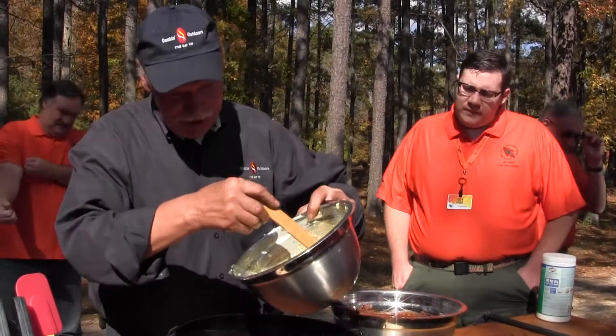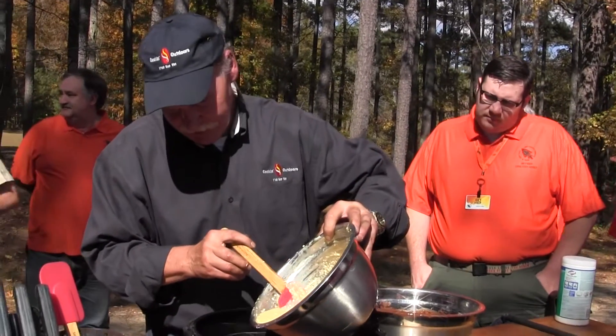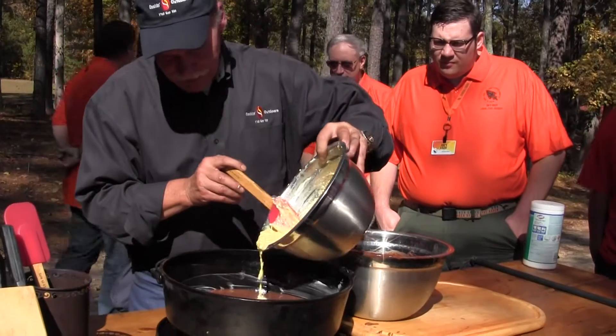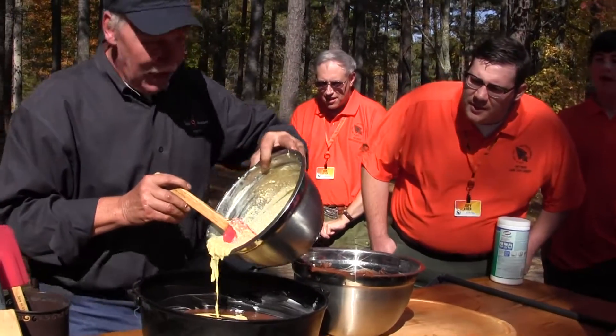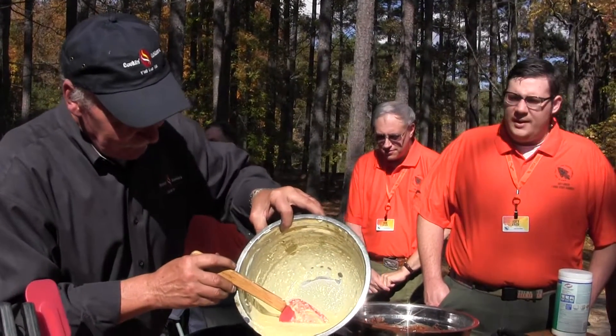And this is the cream cheese — a little milk, sugar. We'll just pour it down over the top of that part of the batter. So that's not a batter, it's more like a cream cheese filling. It's a cream cheese, butter, sugar, vanilla flavor — this is butter and lime.